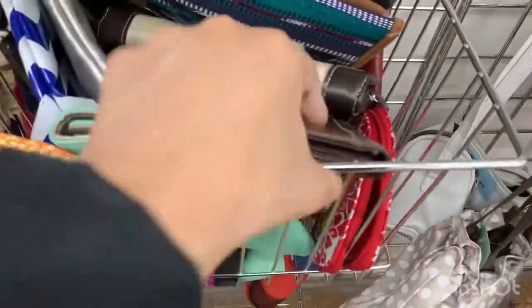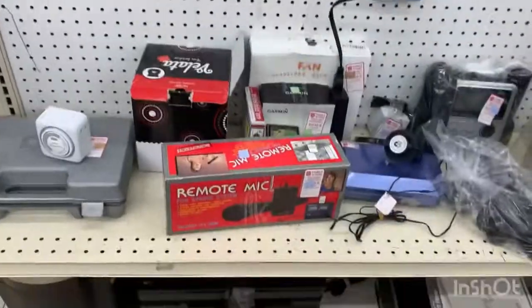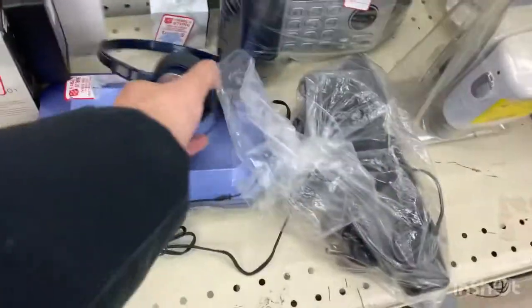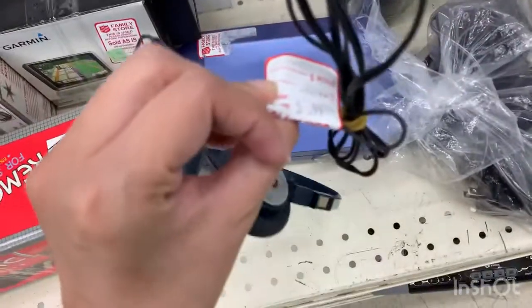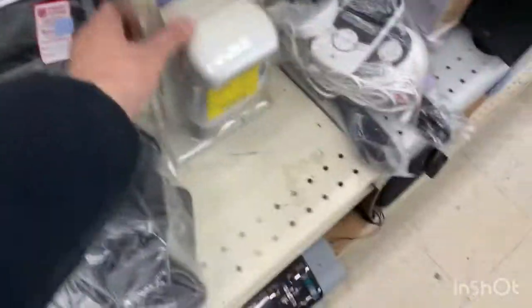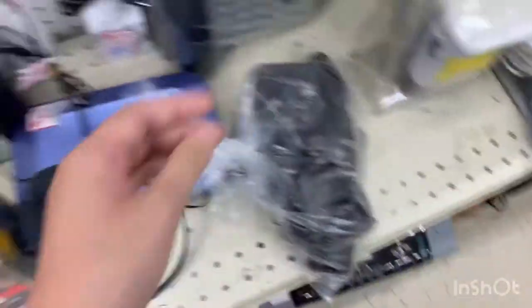Looking at the wallets — don't see anything new. Now we're at the electronics because you never know what you'll find. There are headphones for $5.99, though I'm not sure if they even work — you'd have to test them out.